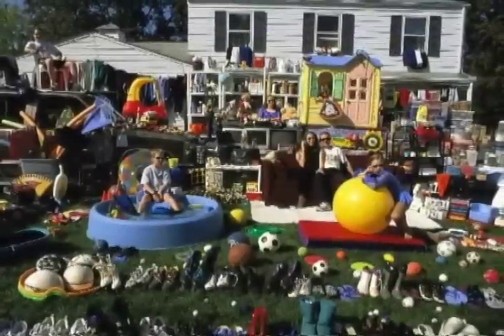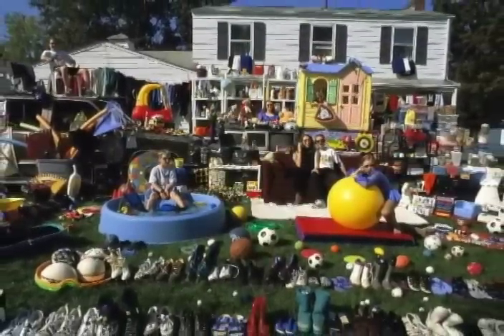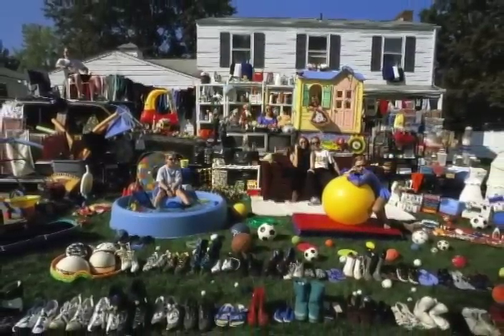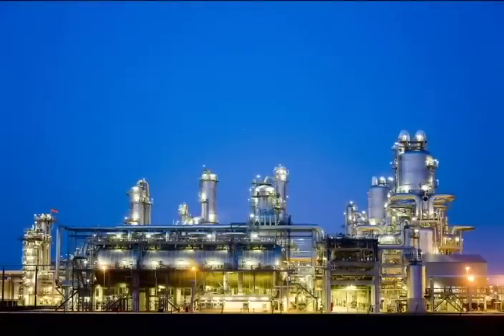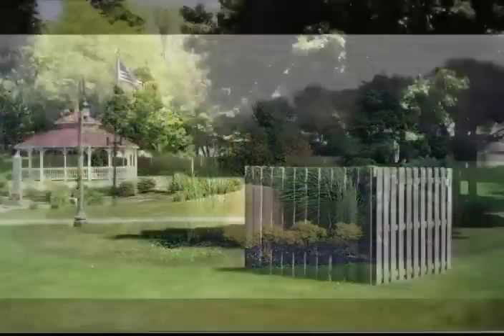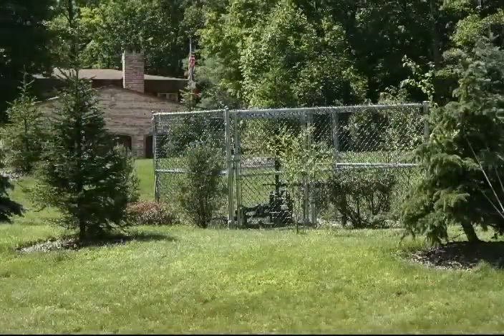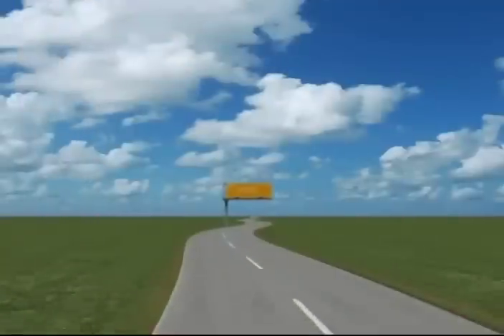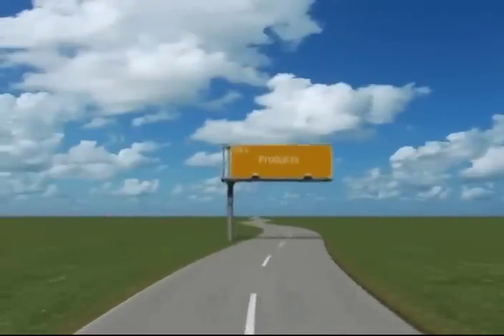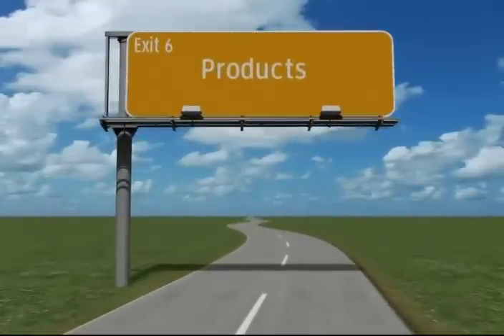Today, there are more than 6,000 products produced wholly or in part from crude oil. There you have it, a brief explanation on the refining of crude oil and natural gas. With continued research and development, we will be able to produce the safest, cleanest, and most efficient natural energy all across Ohio. For more information, follow the road map to Video Series Exit 6, highlighting the products made from crude oil and natural gas.